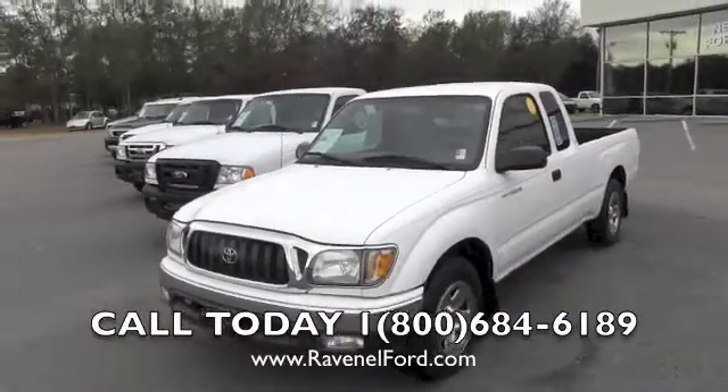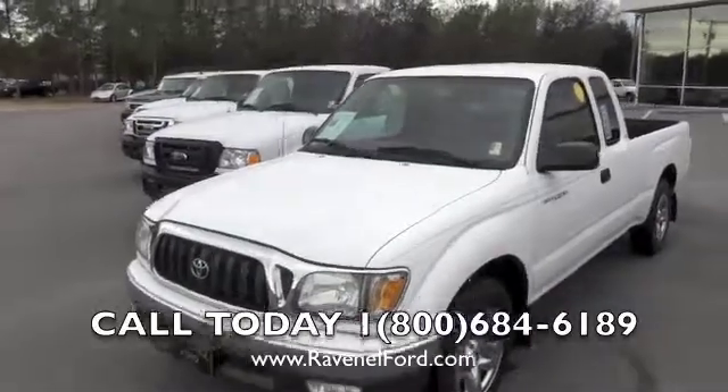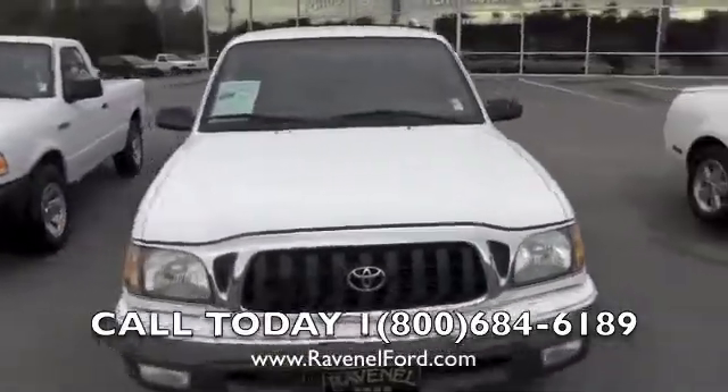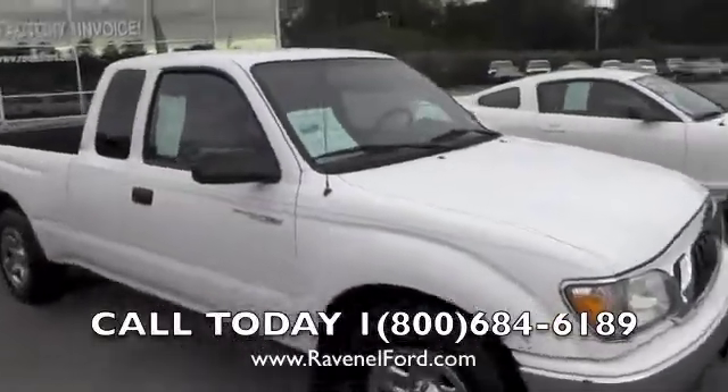As you can see, it is white in color. It's the Tacoma SR5 — these are good little trucks. This one does have the four-cylinder engine, so it's going to get a little bit better fuel economy for you.